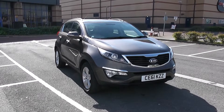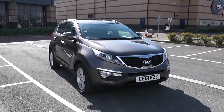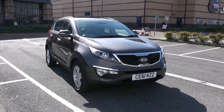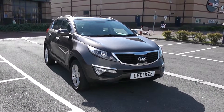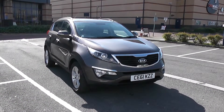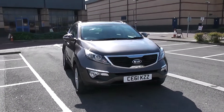Welcome to Wessex Garages in Newport. Today we have for you the Kia Sportage CRDI2. This vehicle is in brown and it's a diesel manual. We're going to be giving you a tour of this vehicle today, but for more information don't hesitate to go online at www.wessexgarages.com and type the number plate into the search bar. Let's start with a 360 on the outside of the vehicle.